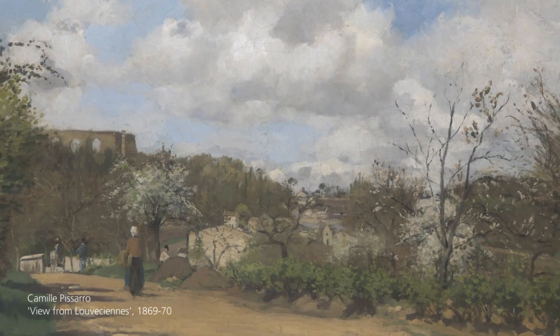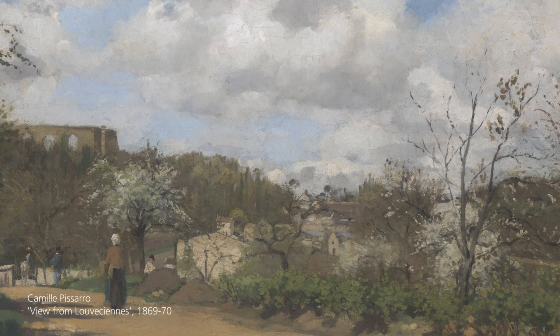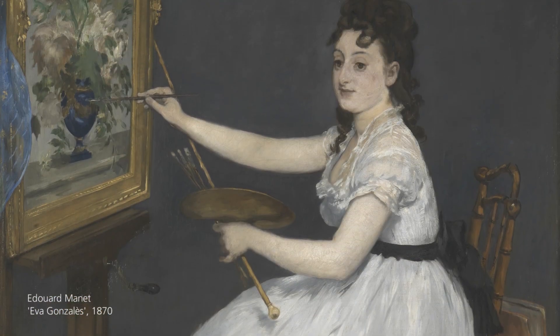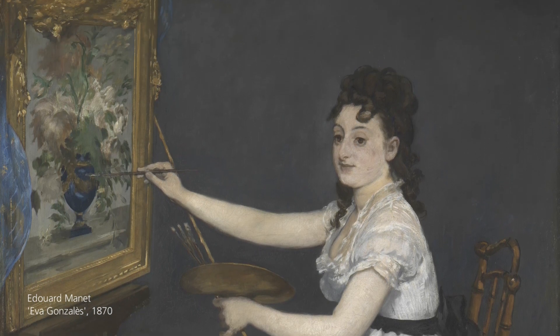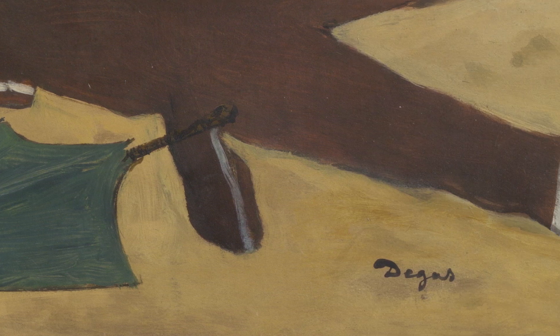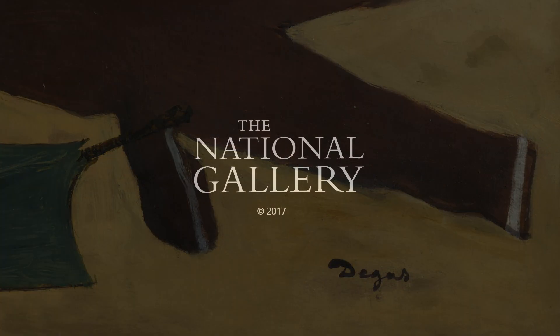His will was contested because of an unsigned codicil, so a compromise between Dublin and London has been reached whereby every few years a group of pictures from his bequest changes location so that audiences in both Dublin and London can enjoy the fruits of his generosity.